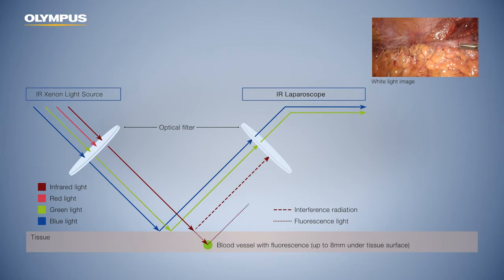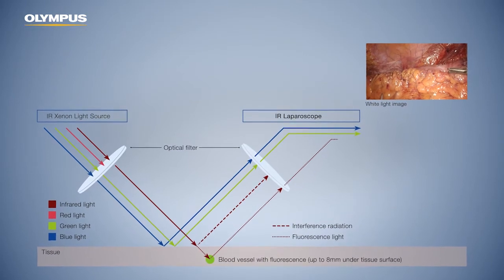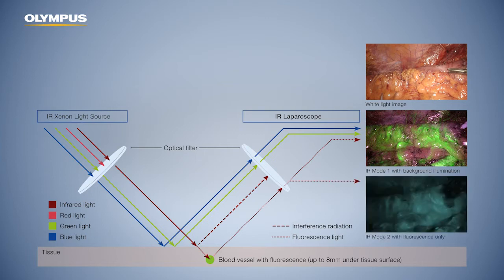The fluorescence light passes through the optical filter in the laparoscope. This enables surgeons to work in two different infrared modes. IR mode 1 provides high illumination to detect detailed structures even under infrared light. IR mode 2 shows the pure fluorescence mode with the highest contrast in a black and white image.